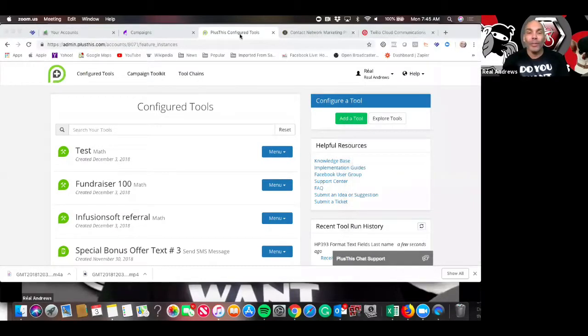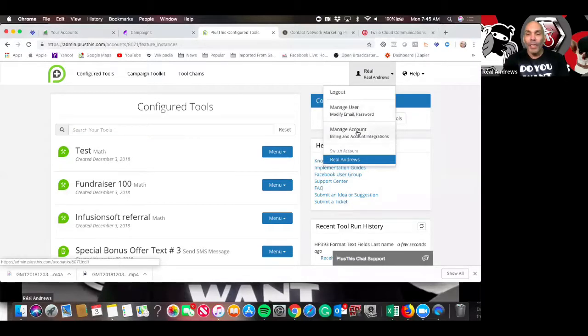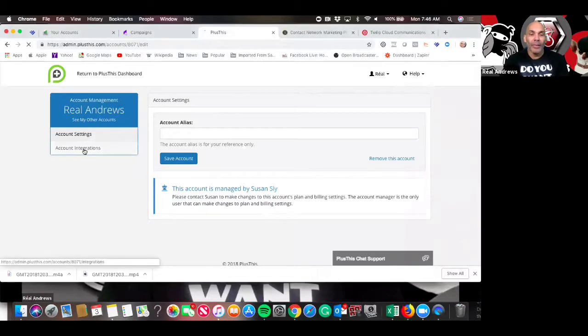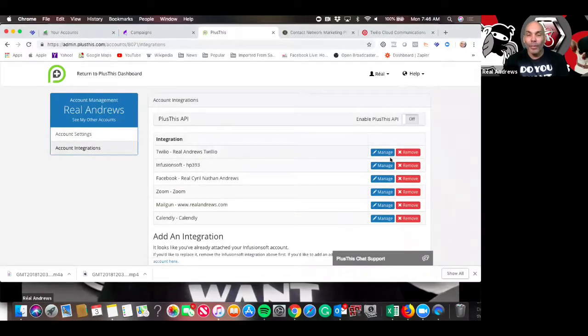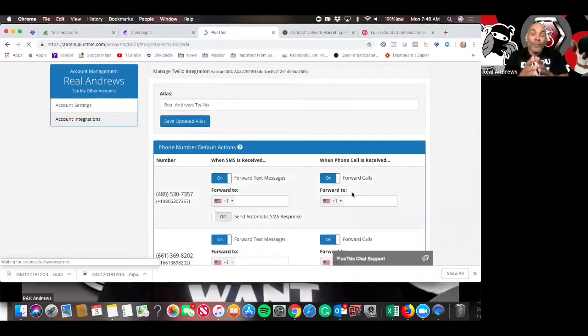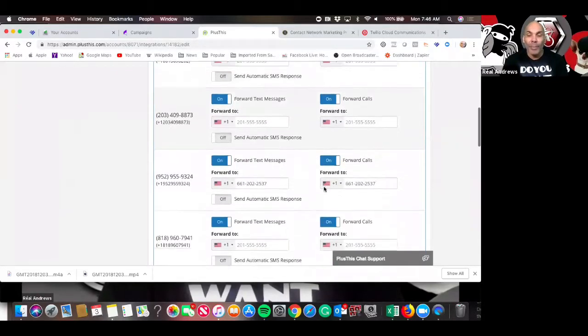The first thing we're going to do is go to PlusThis. It's important that you do this in this order. You want to come in here first, go to Manage Accounts, then over here to Account Integrations, and then go to Twilio. Hit Twilio, manage it. Right here — this is important if you're forwarding your text messages or allowing people to reply to them. If you're not doing that, it doesn't matter, but if you are, we want to make sure all our numbers are set up how we want them.